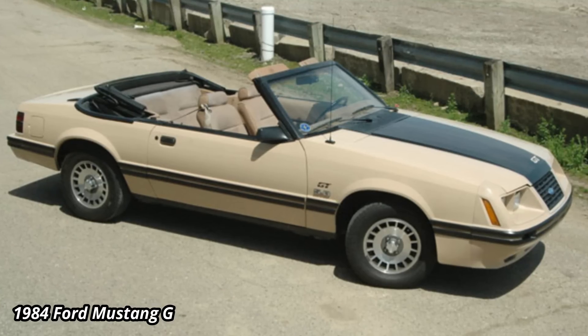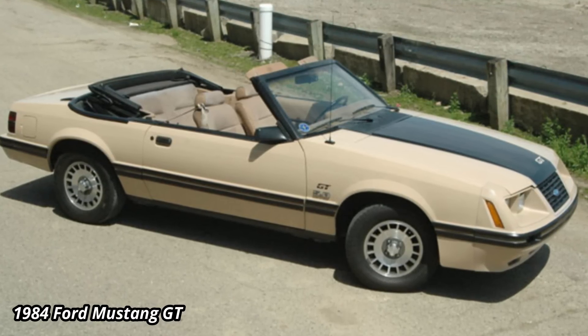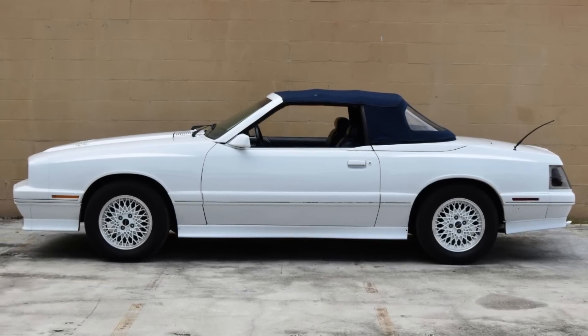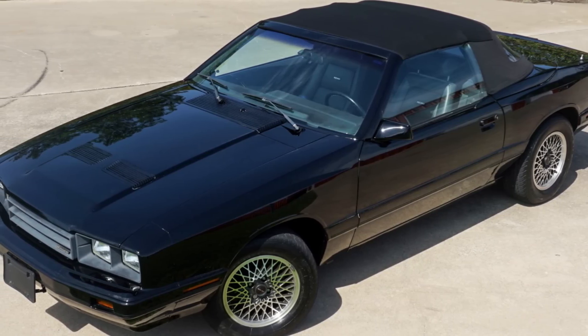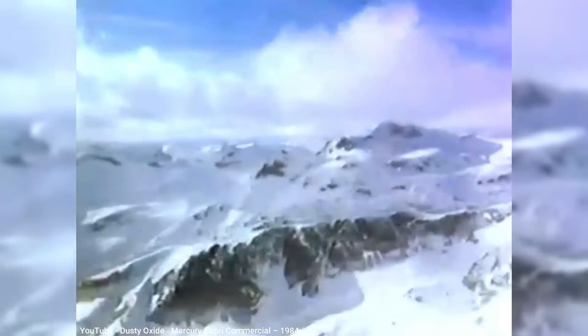Considering that this generation of Capri was a rebadged Mustang, which itself was offered as a convertible with a back seat, it seems odd that they didn't just use that existing body structure instead of redesigning the hatchback. Only 557 of the convertibles were built between 1984 and 1986. Overall sales of the second-gen Capri did come close to Mustang sales, so when the third-gen Mustang was ready for its mid-cycle refresh in 1987, Mercury chose to end the Capri with the 1986 model year rather than doing another redesign along with the Mustang.